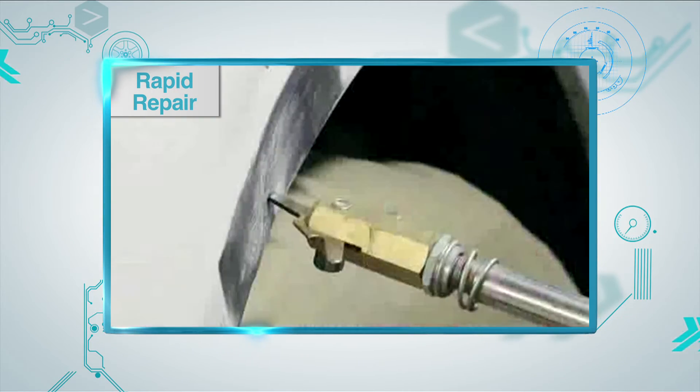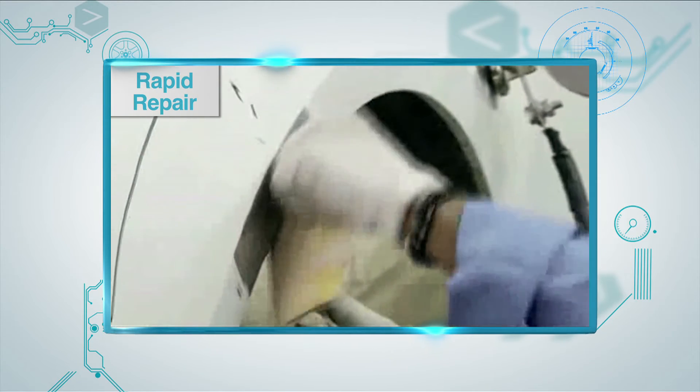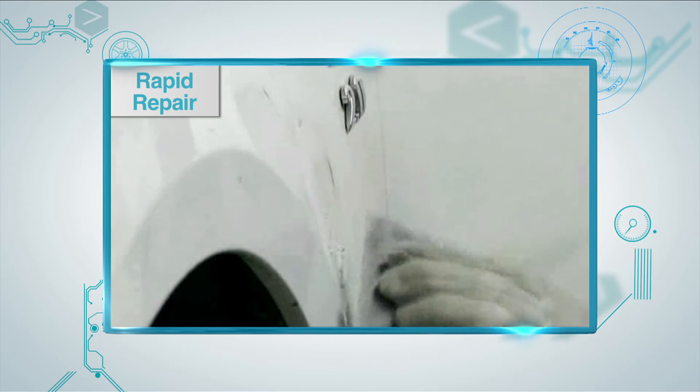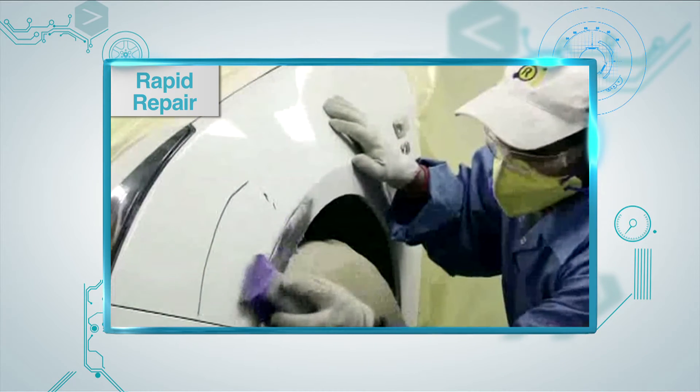Rapid Repair is a cost-effective and specialized body repair program where small dents, scratches, and other such body jobs are quickly repaired with the car delivered back to the customer on the same day. Rapid Repair guarantees a high-quality finish using a specialized repair process and materials.